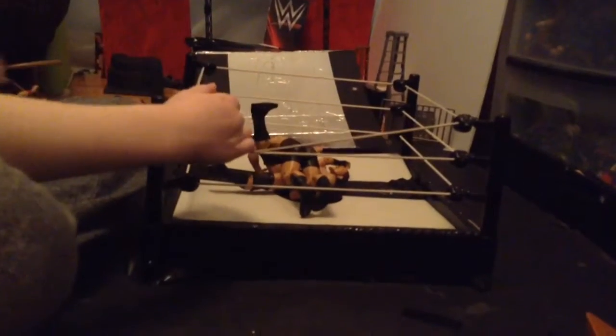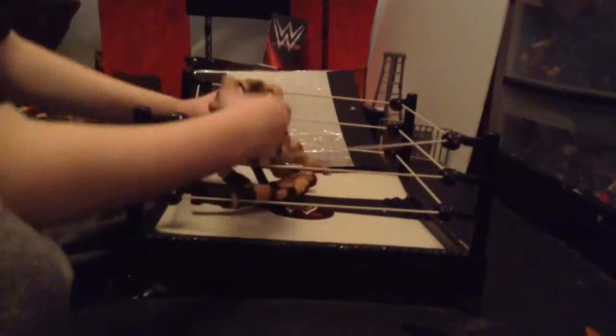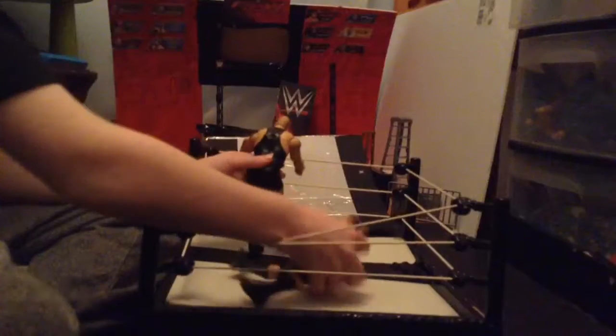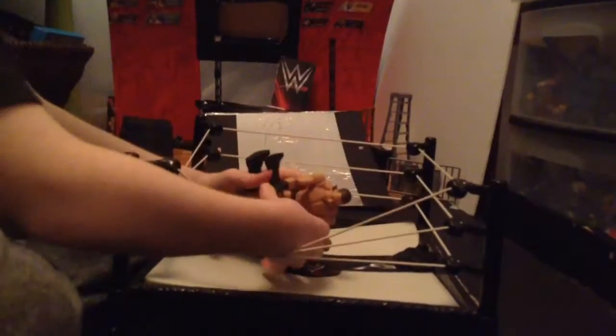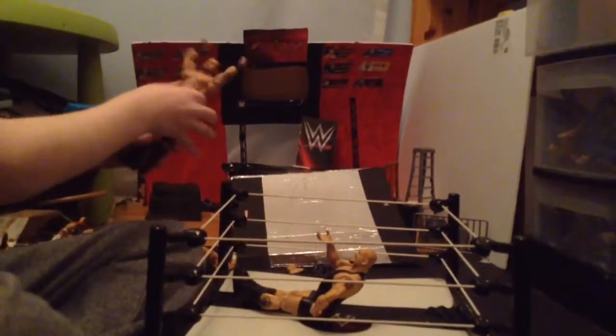One, two — blue cow is going to interfere! Blue cow is trying to lift him. He hit him with the right arm. He's got him — Big Cass's boot, a big boot! One, two, three. Ding ding ding. Here is your winner — Big Cass!